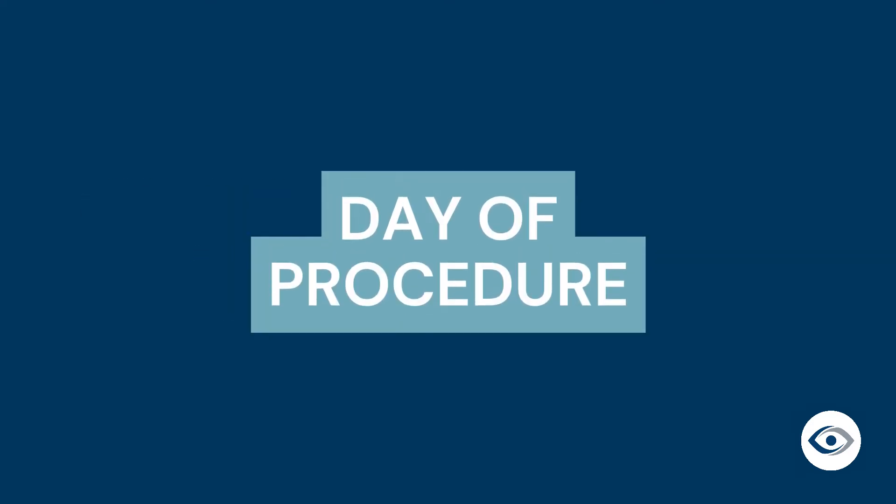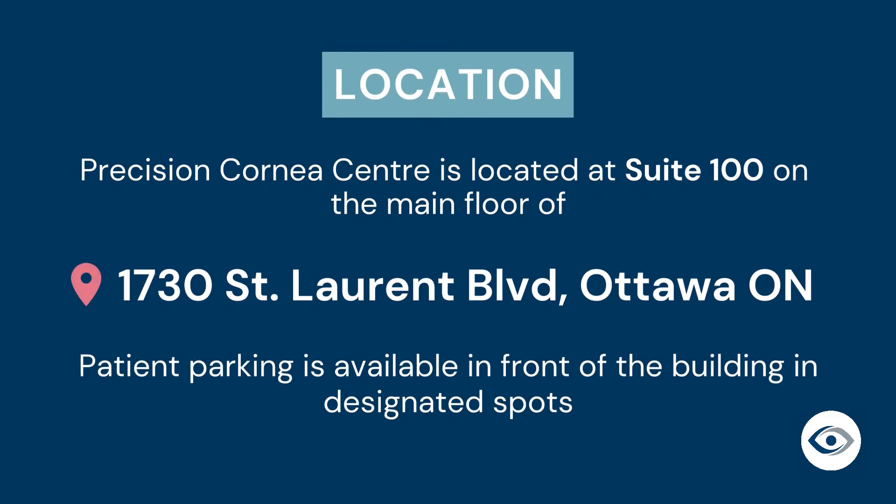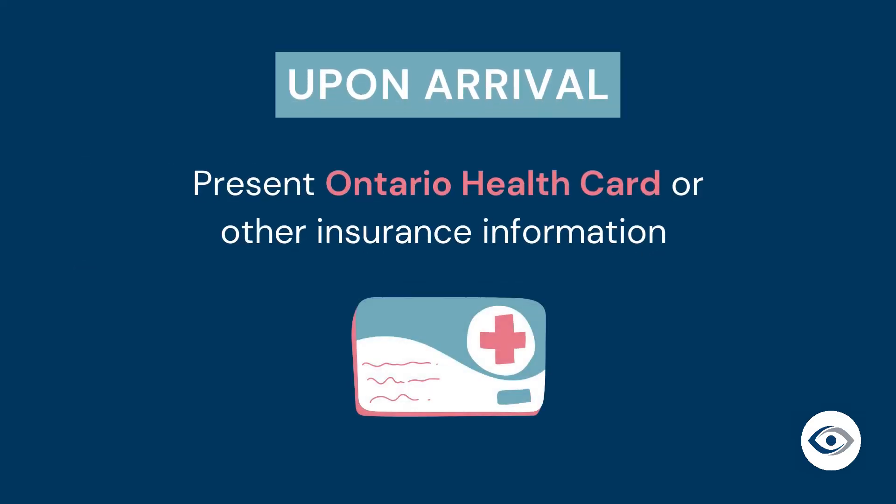Now let's talk about what to expect on the day of your superficial keratectomy procedure. Precision Cornea Center is located at 1730 St. Laurent Boulevard in Ottawa. Patient parking is available in front of our building in designated spots noted by the indicated signs. We are located on the main floor of the building. When you enter the clinic, you will need to present your Ontario health card or other insurance coverage information at the front desk.